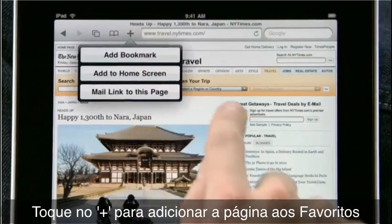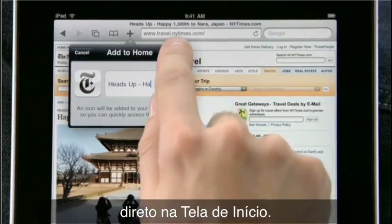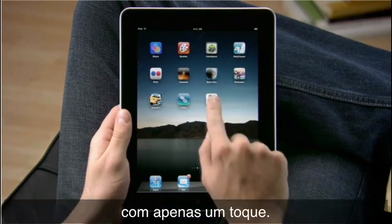Tap the plus to add a bookmark of the page you're on, or easily add any page directly to your home screen, so it's easy to get to all of your favorite sites later on with just a tap.